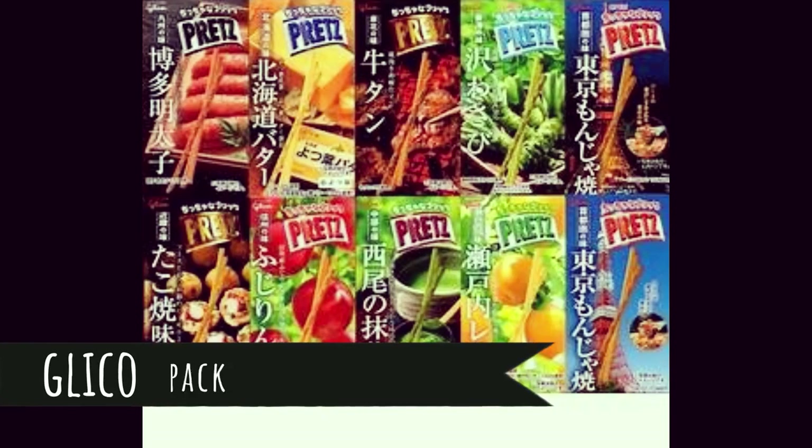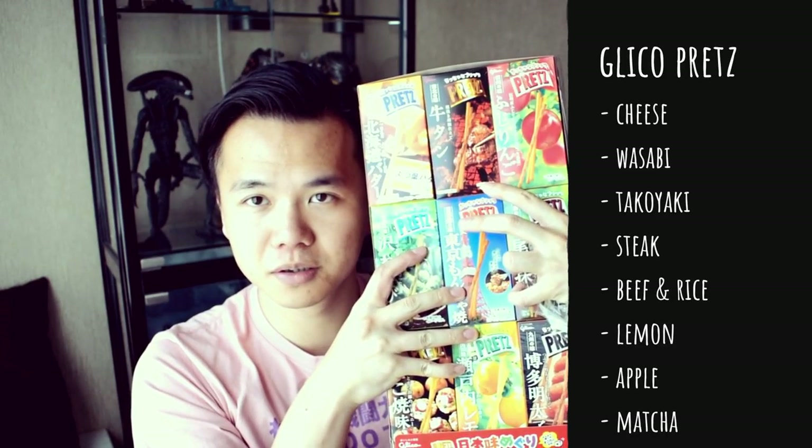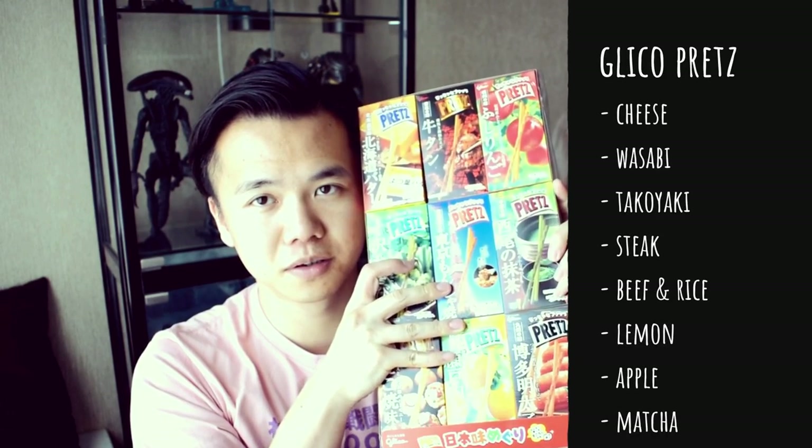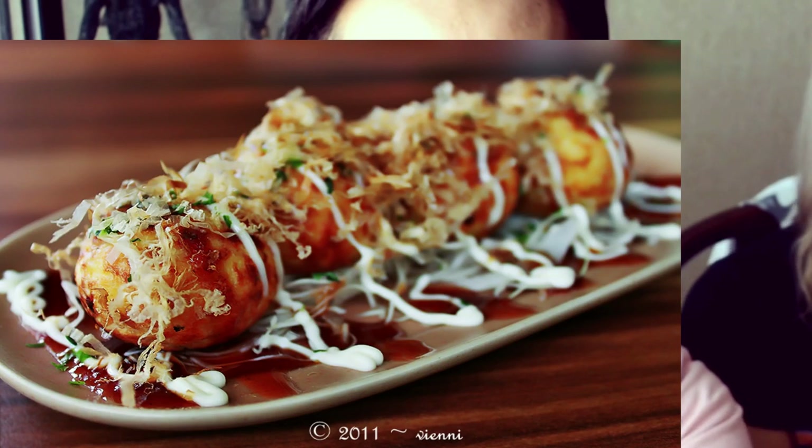The next thing we wanted to show you was these — Pretz. They're like breadsticks and it's a really famous snack in Japan. We got a selection of loads of different flavours but we're going to just pick the most interesting one. Let's try takoyaki! Takoyaki is basically an octopus ball — a traditional snack that originated from Osaka. For those of you who know anything about Osaka, you might have seen the famous picture of the Glico Man in Dotonbori. This brand is really popular and I've never seen this flavour before, so I'm interested to try it. I love takoyaki.